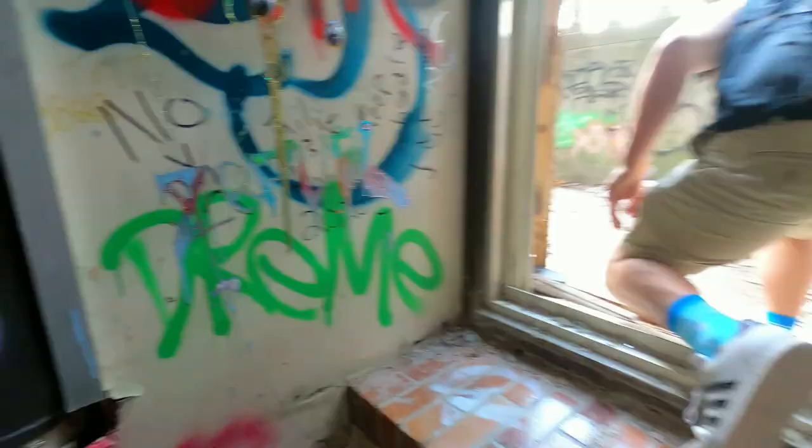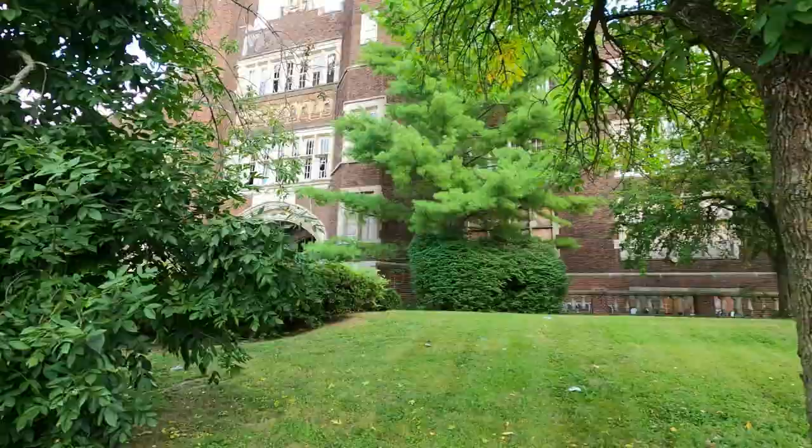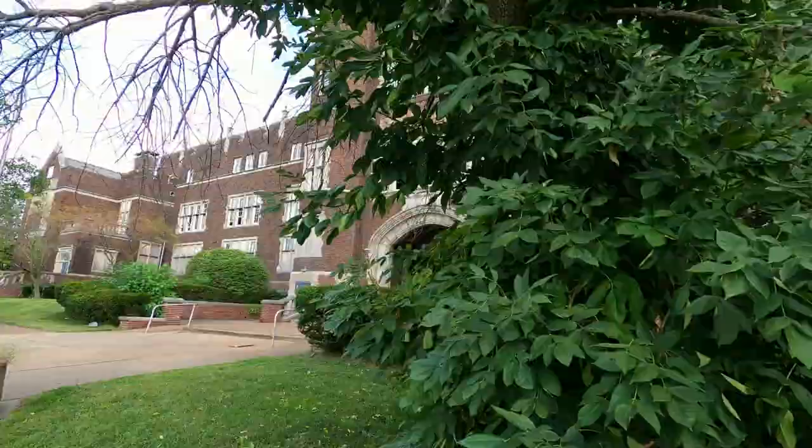That was a fucking rush. Thank you guys so much for watching — I hope you enjoyed it, I put a lot of work into this one. I'll see you guys next Thursday for more adventures. Here are some outside shots of the building so you can truly see why they call it the Castle School.